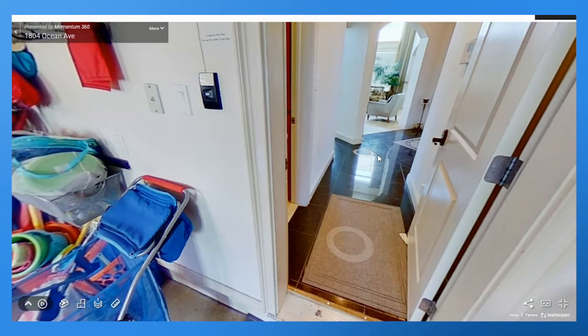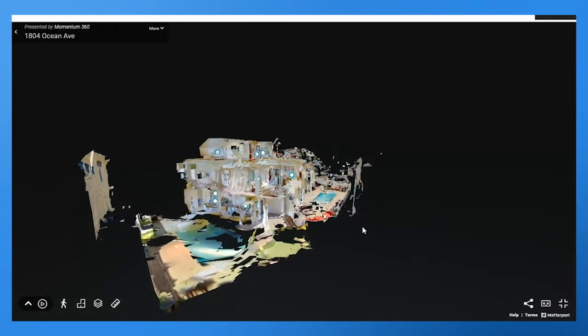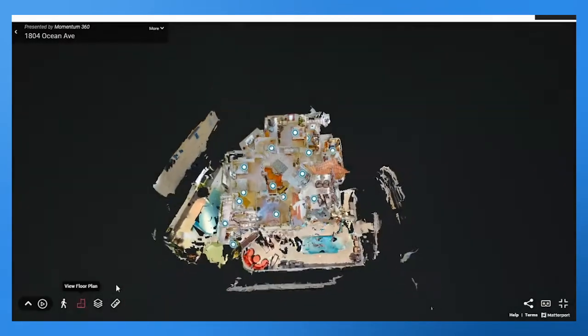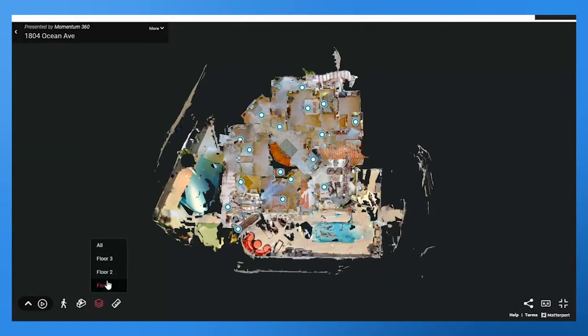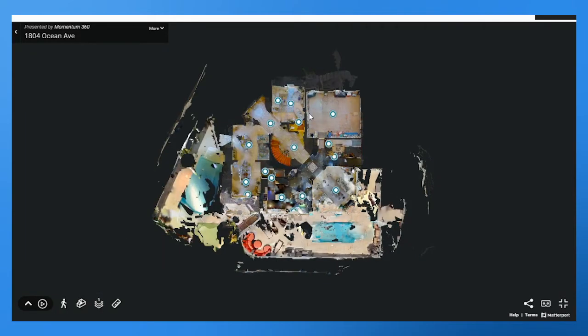It makes navigation smaller and more condensed so people can find what they need quickly. You can also start the tour from the dollhouse view right here, and we can pull up a floor plan to show what each floor looks like — first floor, second floor, whatever level you're on.